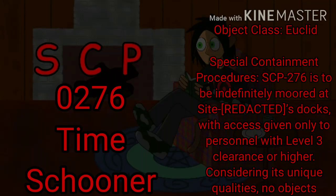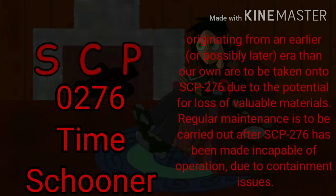Special Containment Procedures. SCP-276 is to be indefinitely moored at its site docks, with access given only to personnel with level 3 clearance or higher. Considering its unique qualities, no objects originating from an earlier, or possibly later, era than our own are to be taken onto SCP-276 due to the potential for loss of valuable materials.